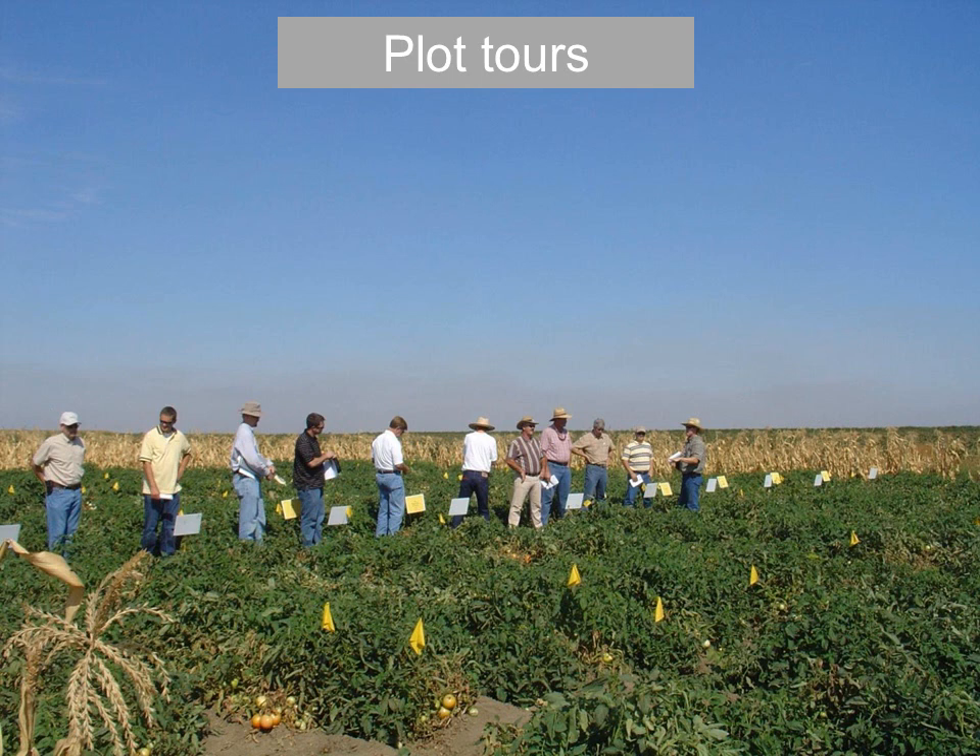Plot tours, as I mentioned earlier, are very valuable — bringing out colleagues and customers to show them what we're working on. Many of the products I work on are still in the pipeline as coded products, and eventually if they make it to market they will have regular product names. Plot tours are a good opportunity to showcase these before they make it into the marketplace and into a commercial situation.